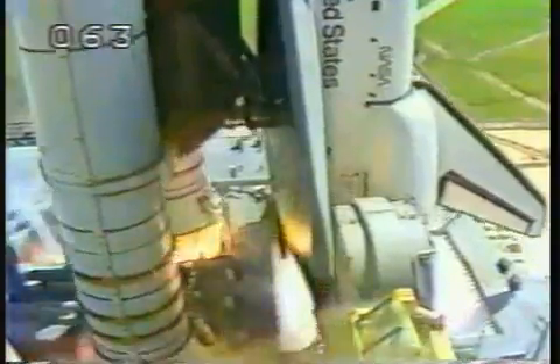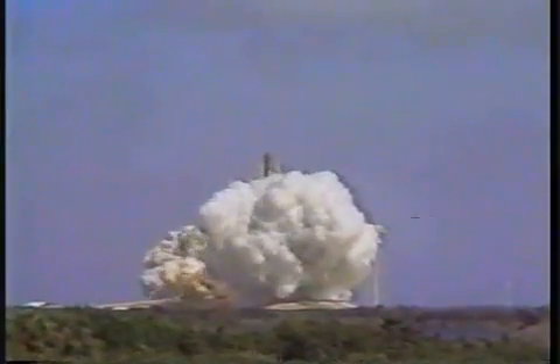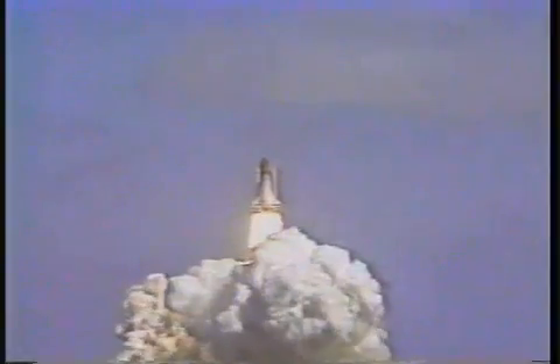4, 3, 2, 1 — ignition and liftoff, liftoff of Atlantis. A new orbiter joins the shuttle fleet and it has cleared the tower.